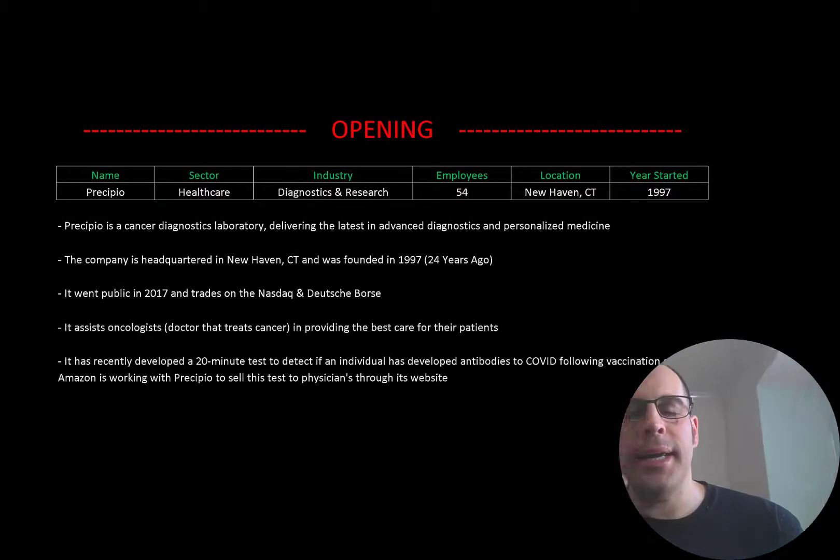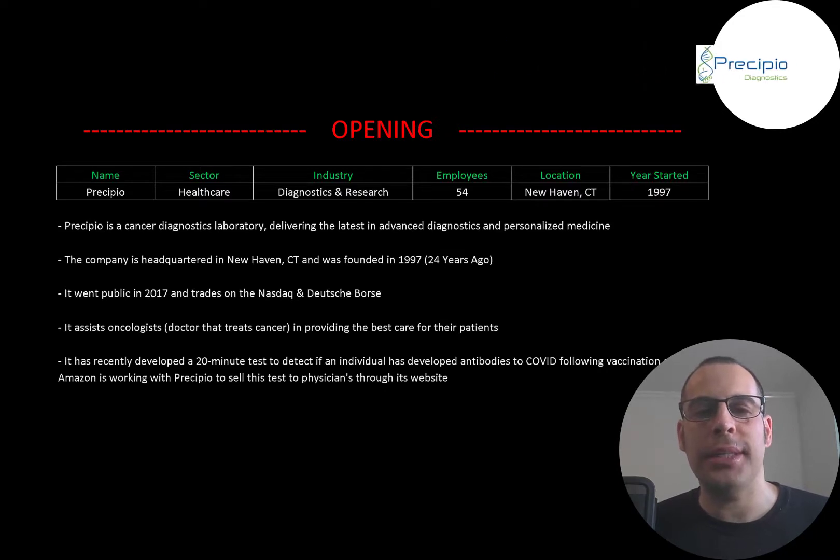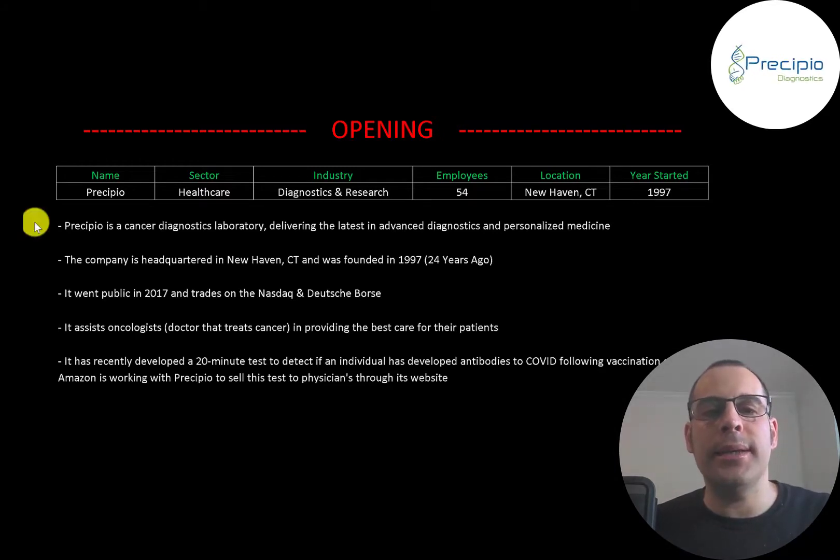Welcome to my channel. I'm Scott, and in this video I'm going to walk you through the process of valuing Precipio stock by analyzing their financial statements and dissecting their financial ratios, so we can determine if it's a buy or a sell. Precipio is a cancer diagnostics company — it delivers the latest in advanced diagnostics and personalized medicine. The company is headquartered in New Haven, Connecticut, was founded in 1997, went public in 2017, and trades on the Nasdaq and Deutsche Börse. It assists oncologists — doctors that treat cancer — in providing the best care for their patients. It has recently developed a 20-minute test to detect if an individual has developed antibodies to COVID following vaccination or exposure to the virus, and Amazon is working with this company to sell the test on its website to physicians.